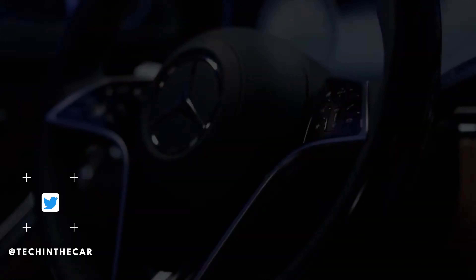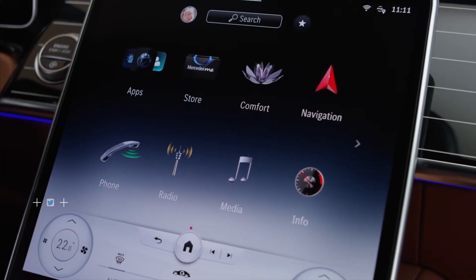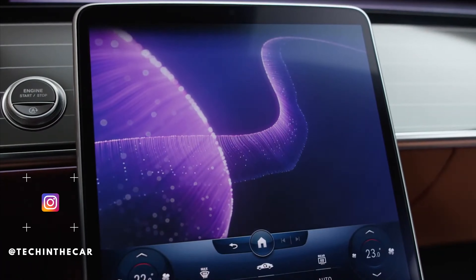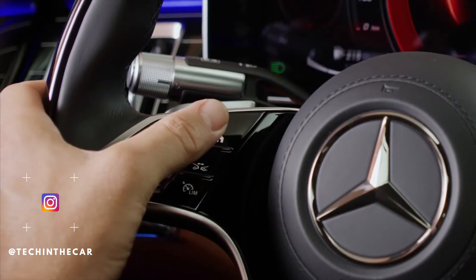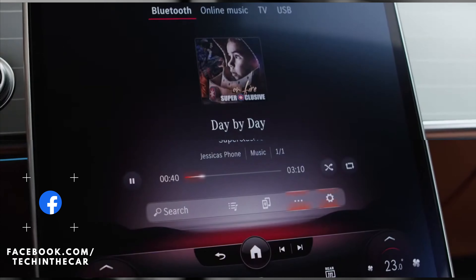Welcome to Tech in the Car. In this video we're going to look at the new exciting advances to Mercedes-Benz's MBUX in-car entertainment system that they announced in the last couple of days. This is coming to the new Mercedes S-Class very shortly and it will be filtering through to all the other models in the Mercedes range.